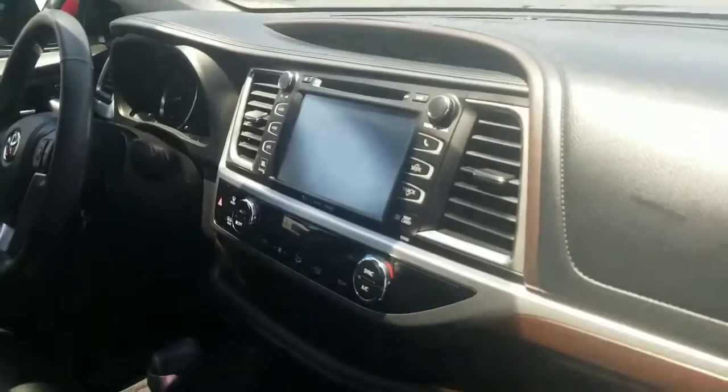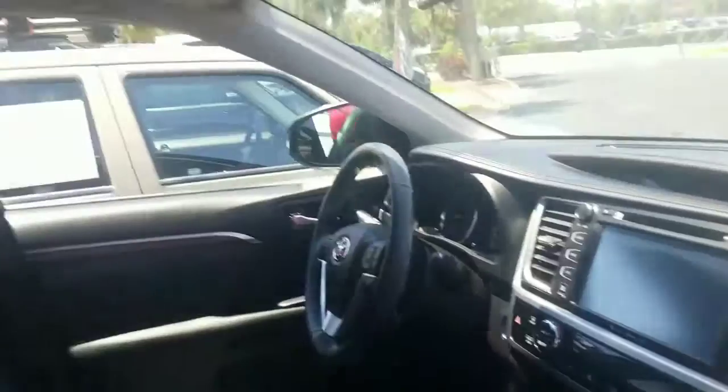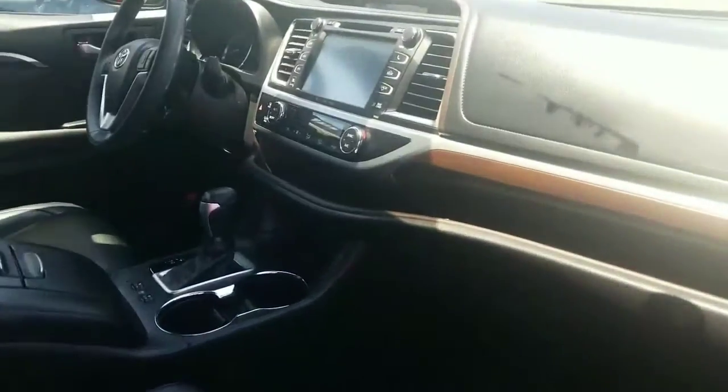Interior of the vehicle is black. It does have the heated and cooled seats, as well as the all-wheel drive system like I mentioned. This also has a full touchscreen with Bluetooth technology, sunroof, dual climate control system and much, much more.